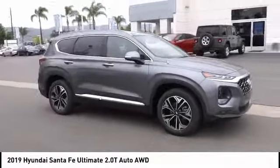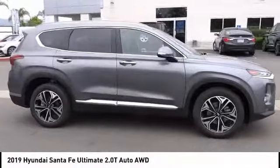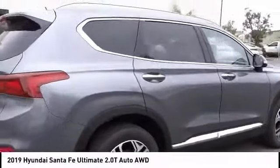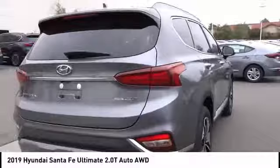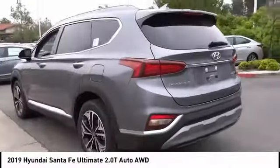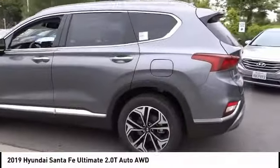We are pleased to show you the 2019 Santa Fe — style, quality, performance, value. Need we say more? And it is priced below forty thousand dollars. This vehicle has less than 100 miles. Here are some of this vehicle's great options.